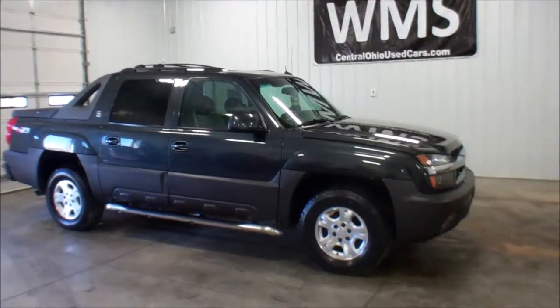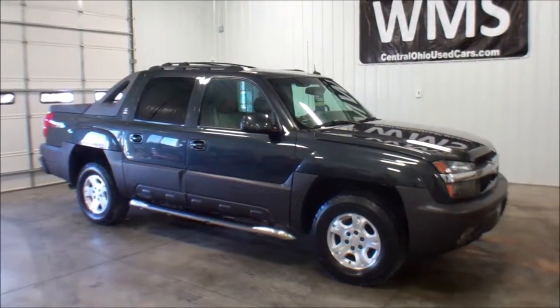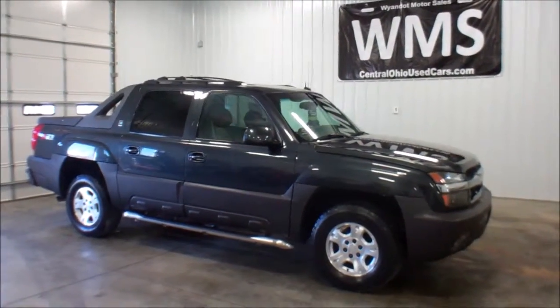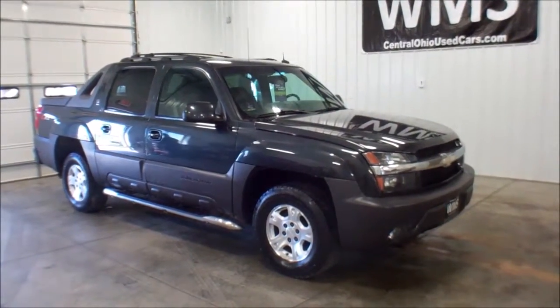Hello, this is Andy from Wyandotte Motor Sales. WMSOhio.com is our website. There you will find our complete inventory. If you have any questions, feel free to call or email — all the contact information is on there.